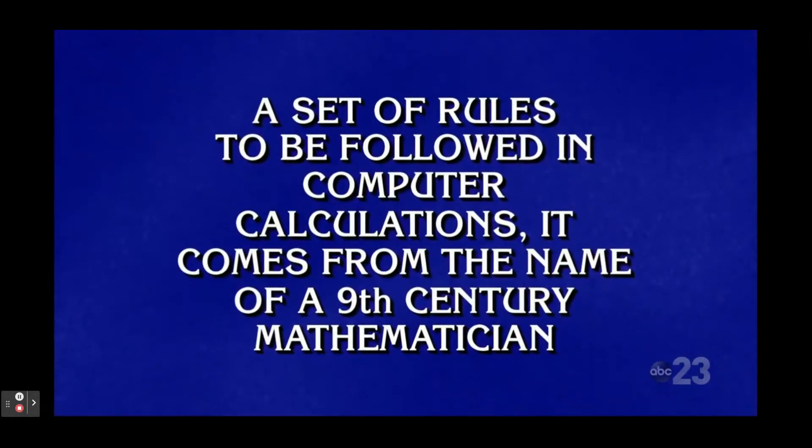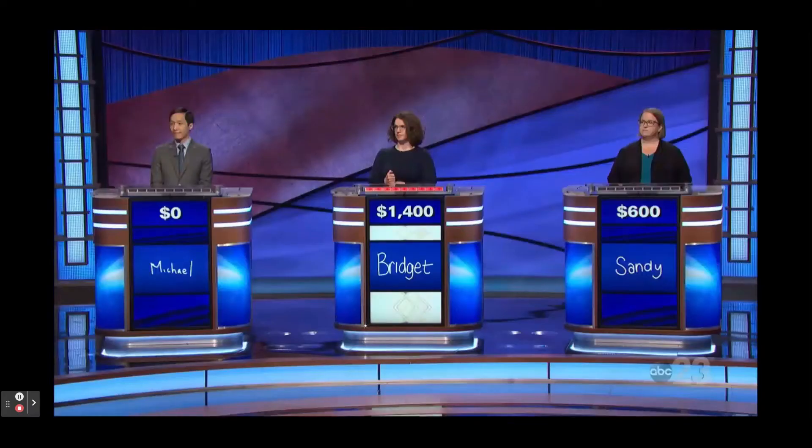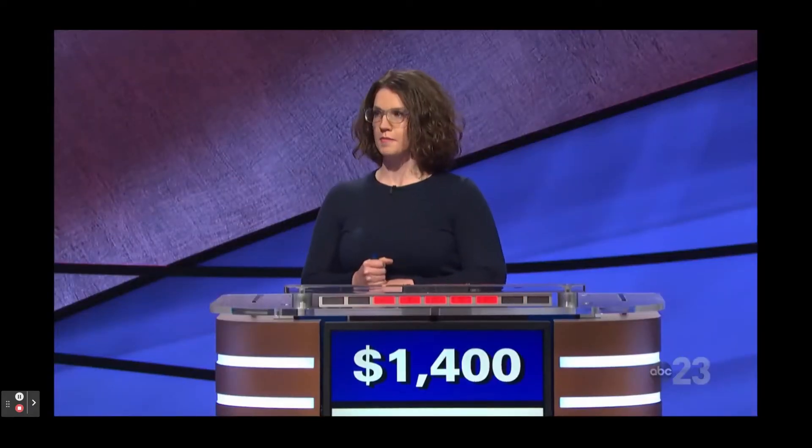A set of rules to be followed in computer calculations — it comes from the name of a 9th century mathematician. Bridget: What is algorithm? That's it.